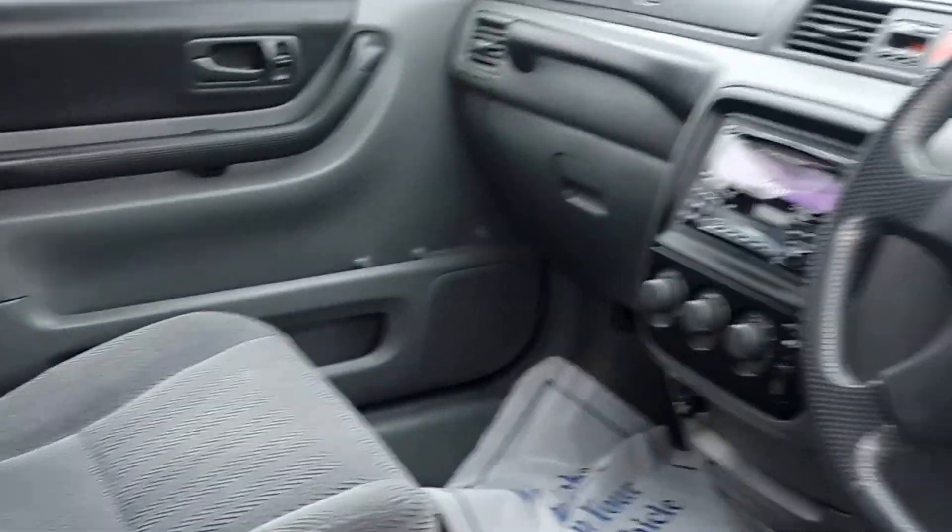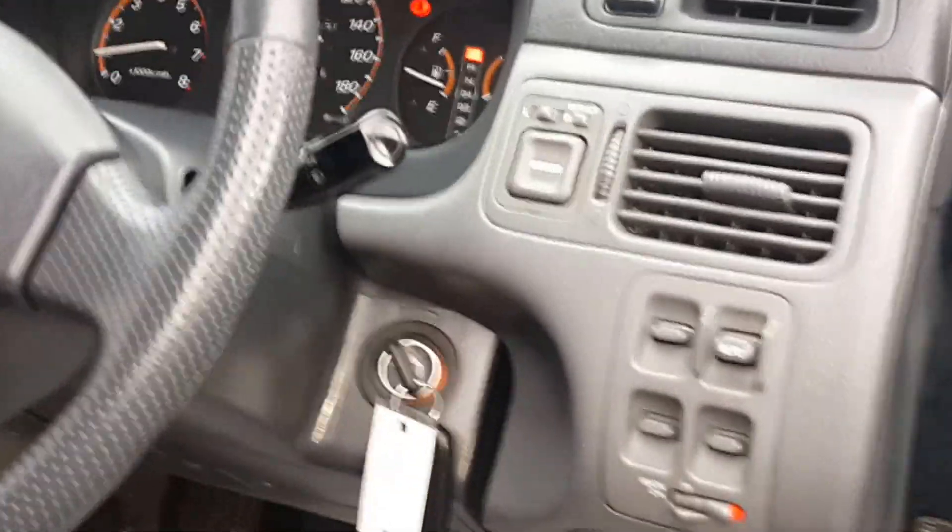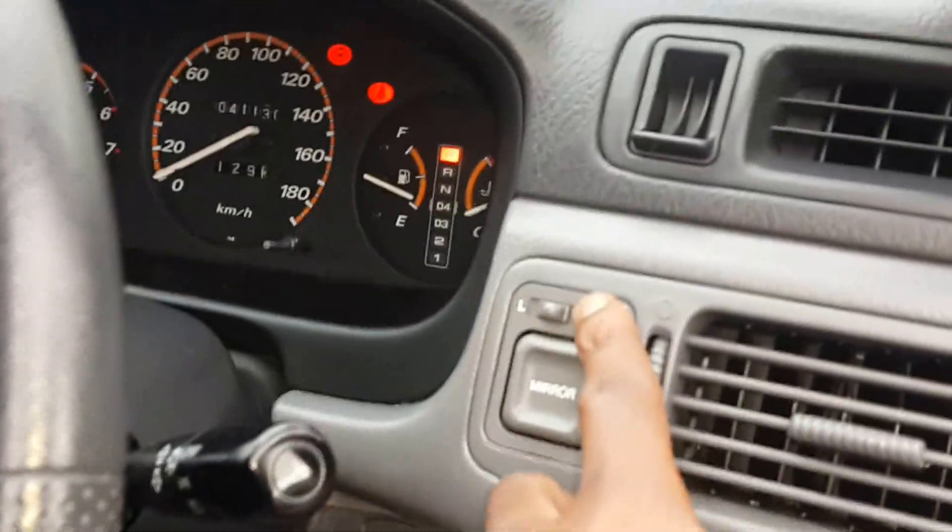Very low mileage for a 1996, which is almost a 20-year-old vehicle. We can see the back trunk area — tons of space there, which we'll get a better look at later. We also have the rear passenger seating, and the front driver and passenger side. The vehicle comes with a plethora of power options including power mirrors and power windows.